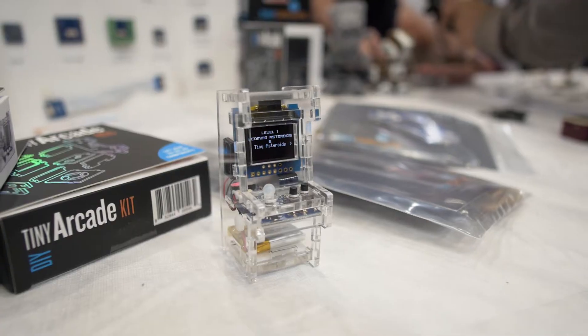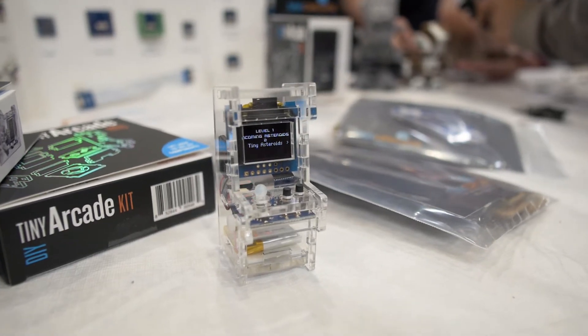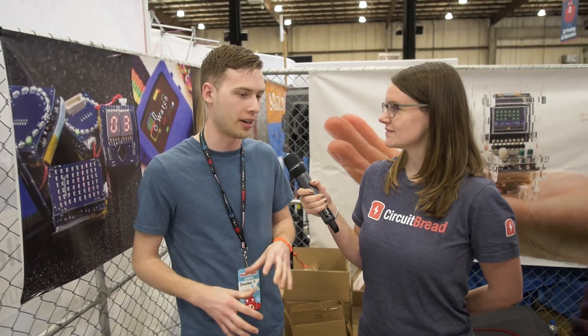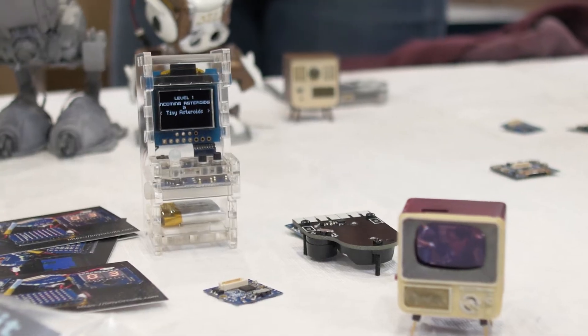More recently we've gotten into some pretty cool kits. We've got the Tiny Arcade, which is really popular. We've got another Tiny Pocket Arcade video game system. We've got some Tiny Pianos, Tiny Lightsabers, and then we've got some products coming out in the near future, like Tiny TVs and other stuff.